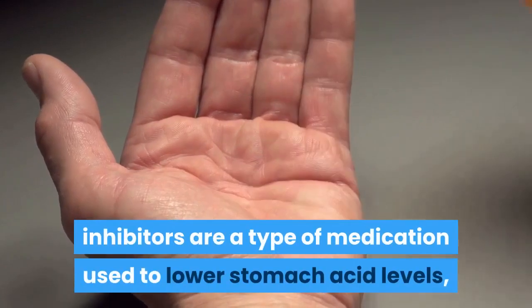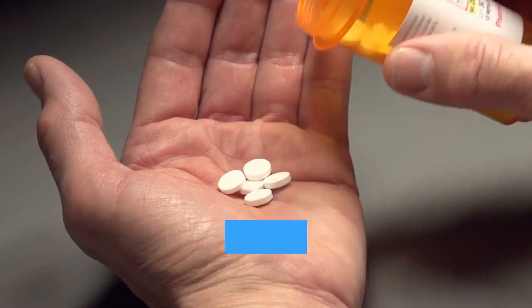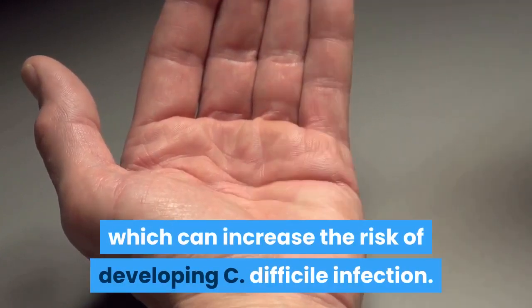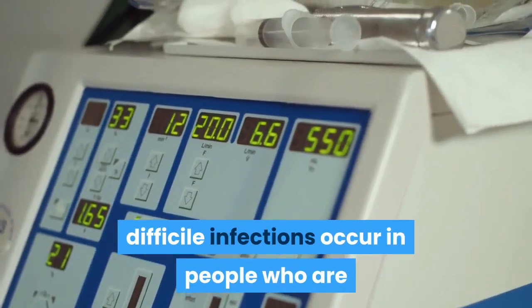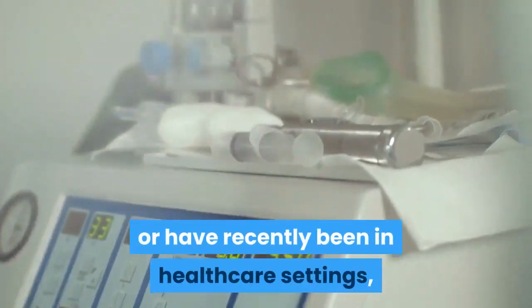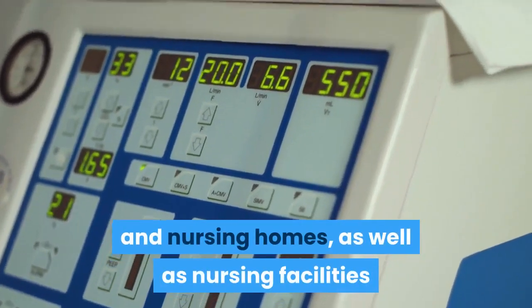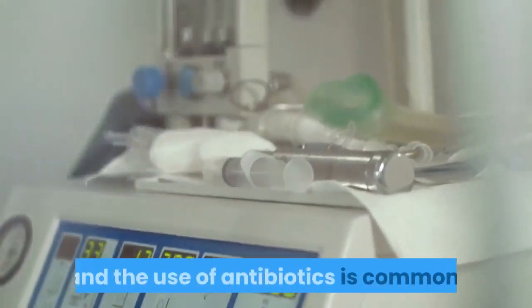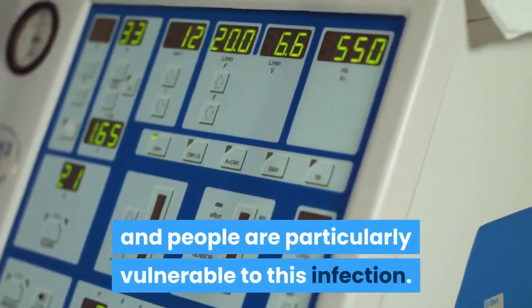Antibiotics that most often lead to C. difficile infection include fluoroquinolones, cephalosporins, penicillins, and clindamycin. Proton pump inhibitors, which lower stomach acid levels, can also increase the risk. Most C. difficile infections occur in people who are or have recently been in healthcare settings — including hospitals, nursing homes, and long-term care facilities — where antibiotics are commonly used and patients are particularly vulnerable.